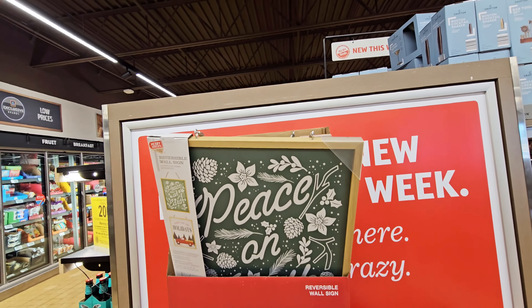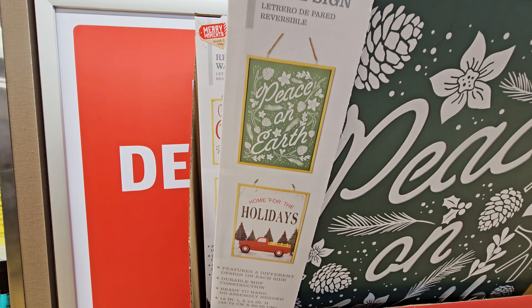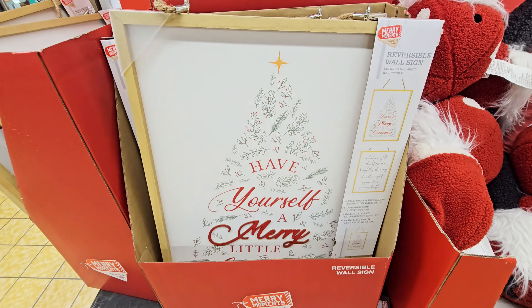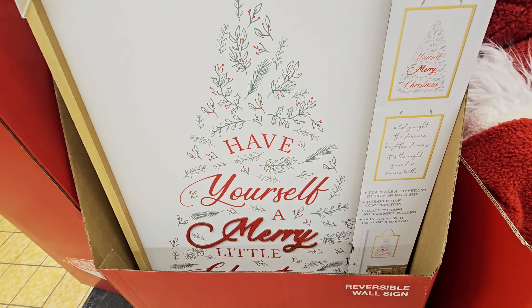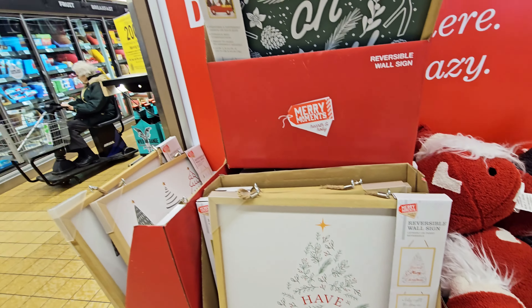They got these reversible signs — 'Peace on Earth' and 'Home for the Holidays.' This one says 'Have Yourself a Merry Little Christmas' and 'Oh Holy Night, the Stars Are Brightly Shining.' These are $9.99 — the reversible signs.